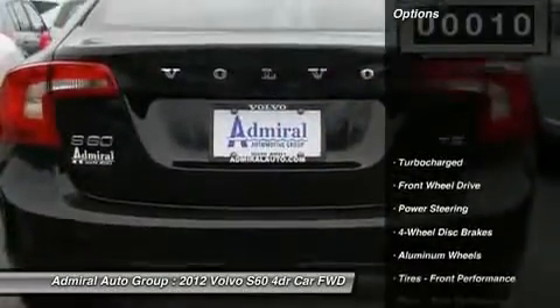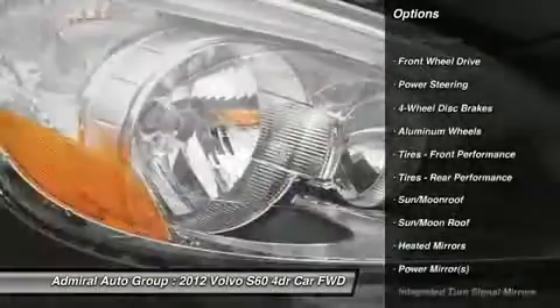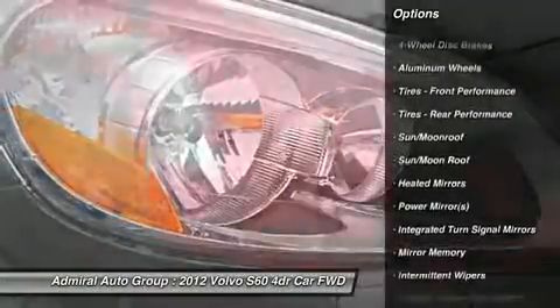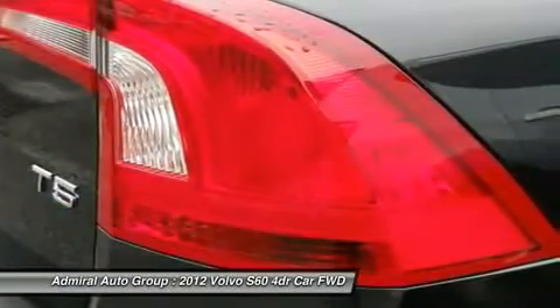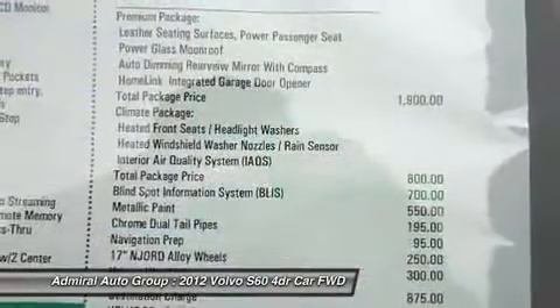Power passenger seat, steering wheel audio controls, power steering, adjustable steering wheel, floor mats, keyless entry, cruise control, auto dimming rear view mirror, PPO, aluminum wheels, four-wheel disc brakes.